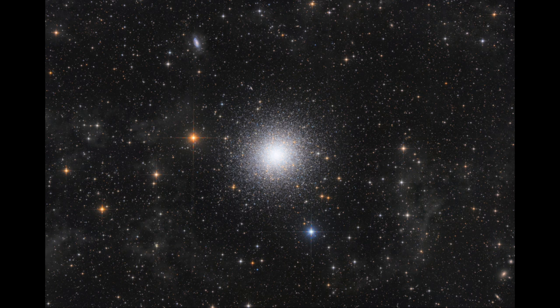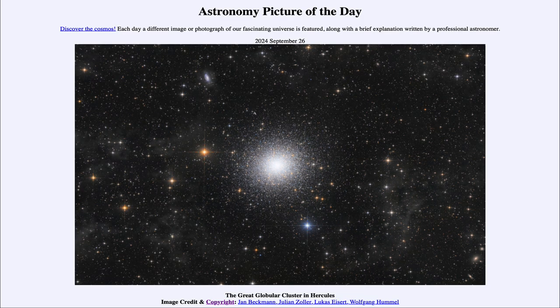This is the Great Globular Cluster in Hercules — a well-known globular cluster, easily visible in the northern sky. That was our picture of the day for September 26th of 2024. We'll be back again tomorrow for the next picture. Until then, have a great day everyone, and I will see you in class.